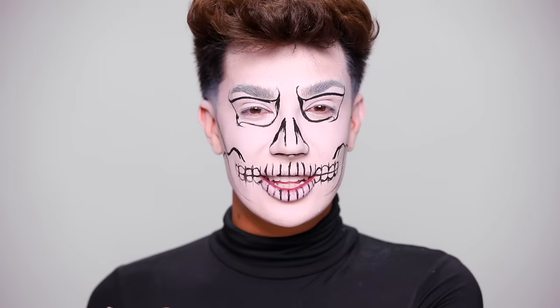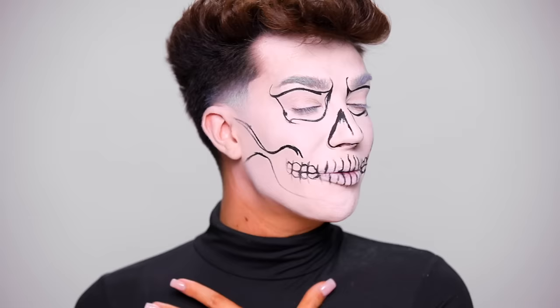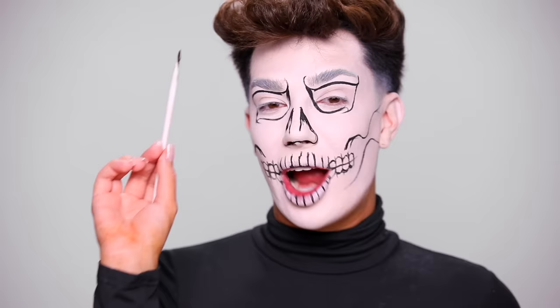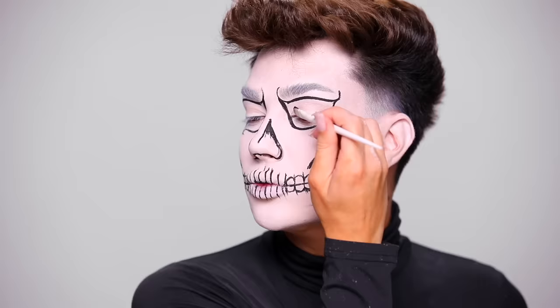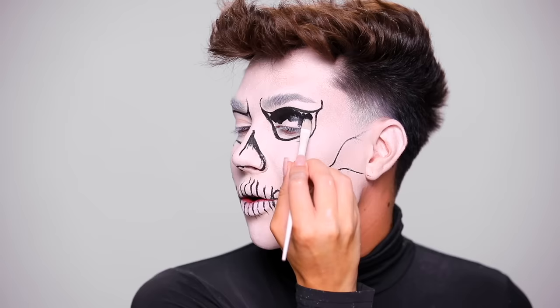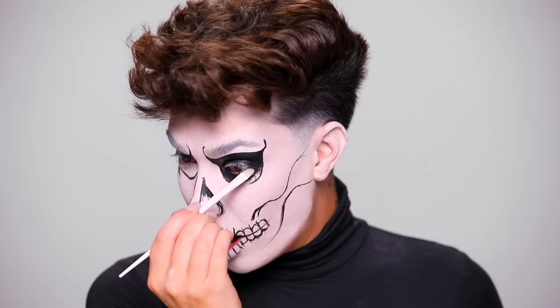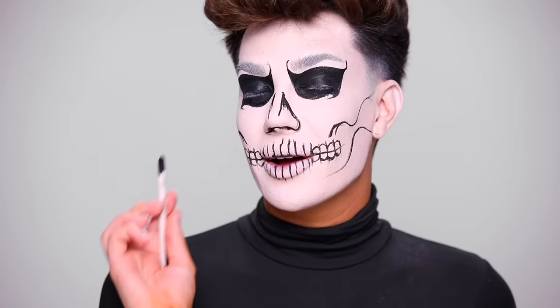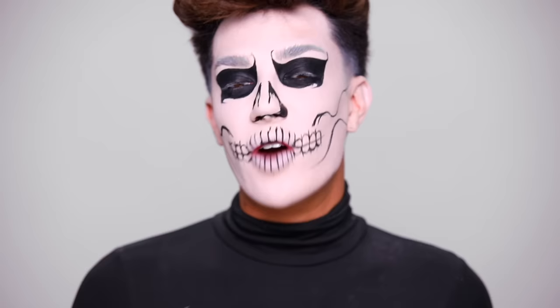Now that all the basic outlines are done, we can start filling things in — this is when it'll actually start to come together. To fill this in I'm going to grab my J1 brush, our large Painted concealer brush, and start dipping right into that Ink. I'm going to blacken my entire eyeball — look at how full coverage this is, literally one coat. I'm also getting the paint into my waterlines, both upper and lower, and filling in the nose as well. Let's talk a little about American Horror Story — I'd love to know your ranking of the seasons.